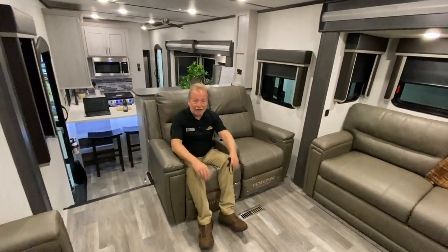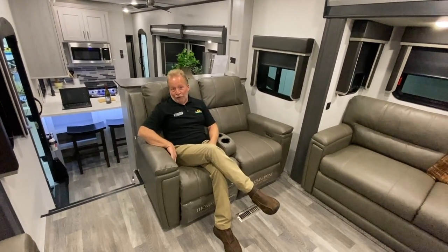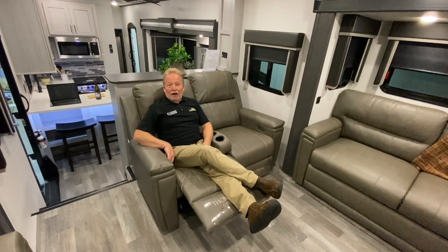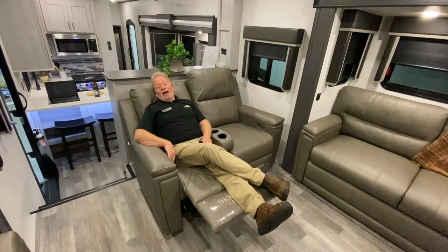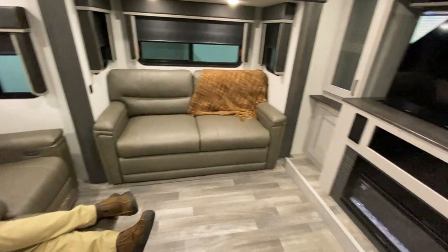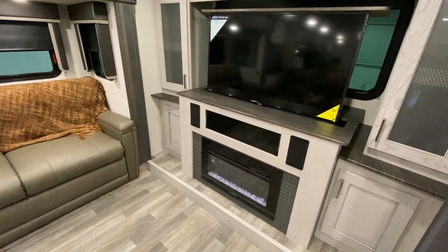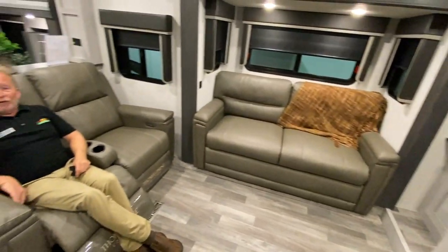Here we are inside the 377 FL — FL meaning front living. You really leave none of the creature comforts away when you get a 377 High Country. It has power recliners so that when you want to come in, sit down, relax, and watch a little TV. That is a televator system right there, so that TV will actually go down into behind the fireplace electronically — it's powered. You don't have to manually do that.